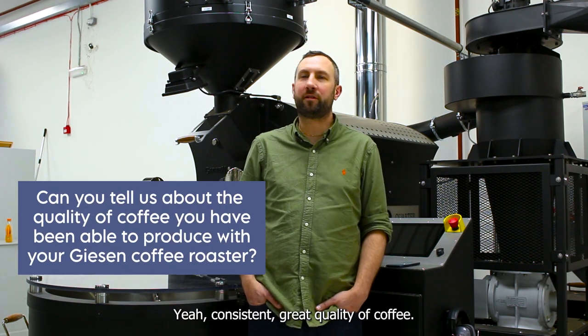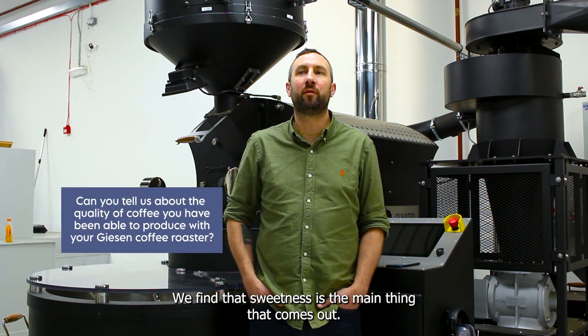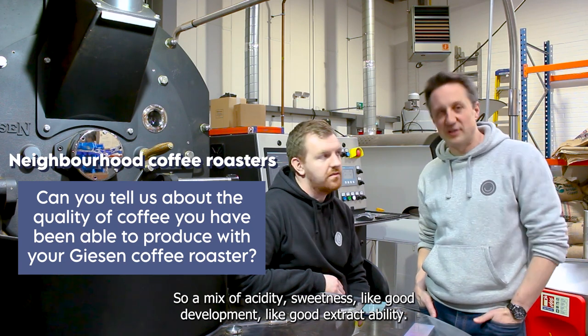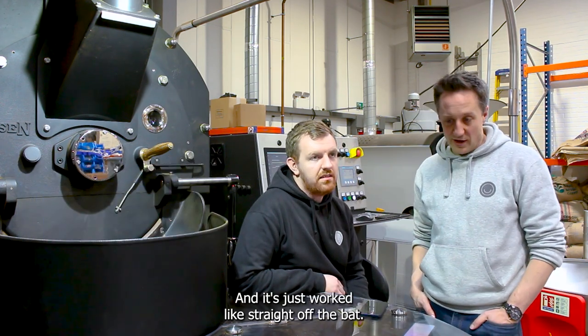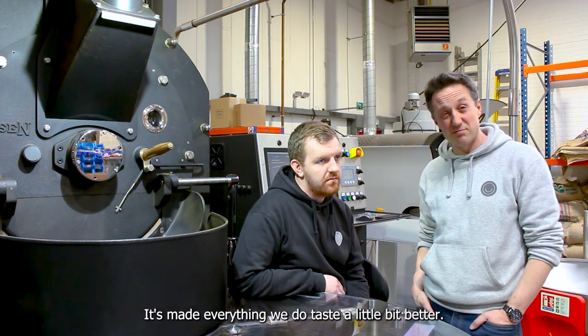Consistent great quality of coffee. We find that sweetness is the main thing that comes out by roasting with the Giesen. We roast looking for balance — a mix of acidity, sweetness, good development, good extractability — and it's just worked straight off the bat. It's made everything we do taste a little bit better.